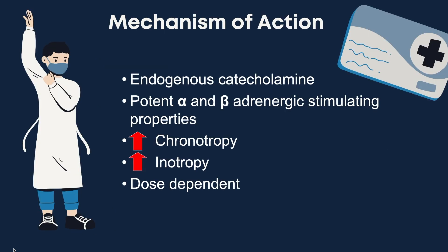Dopamine is an endogenous catecholamine and stimulates the dopamine, alpha and beta adrenergic receptors in the body. Our focus is on the alpha 1, beta 1 and beta 2 receptors.